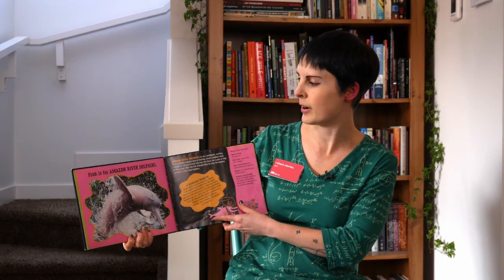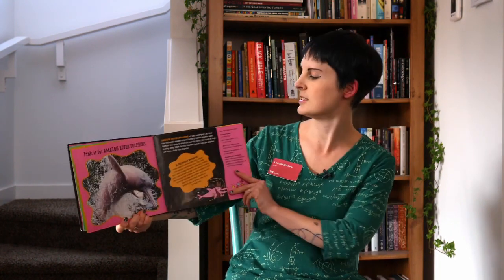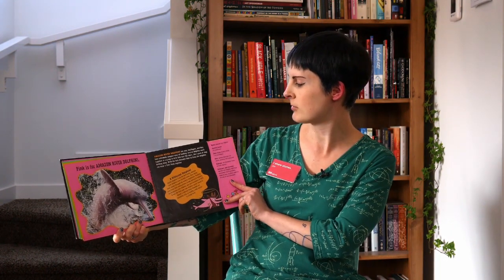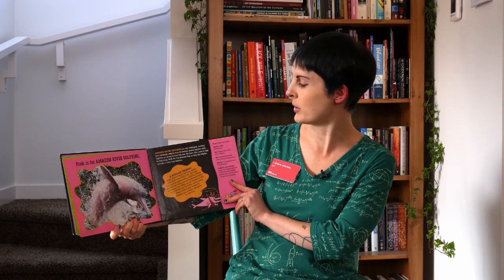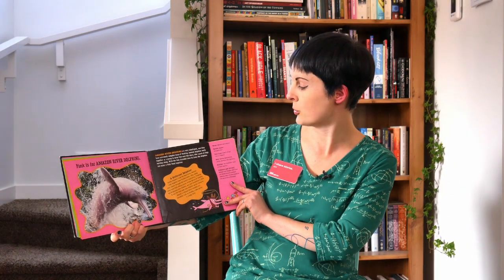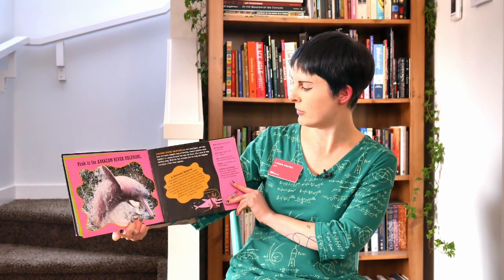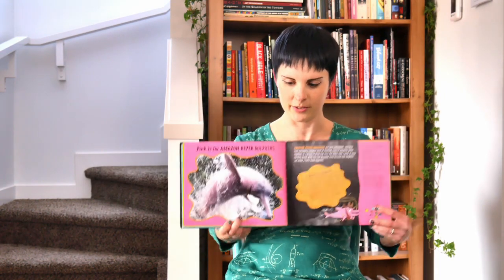Pink is also for Amazon River Dolphins. They're intelligent, as all dolphins are, and they have extremely complex ways of hunting. They work together in a group to drive fish near the shore, like a pack of dogs herding sheep. Then when the fish are stranded close to the land, the dolphins can enjoy a nice big fishy feast together.